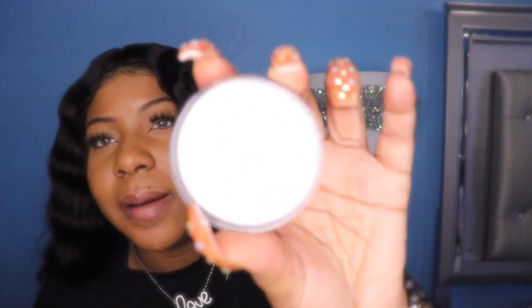I had to beat the whole box up just to open it. But this is how the e.l.f. matte putty primer looks — you just open it and this is how it looks. I hope it doesn't do anything bad to my skin.